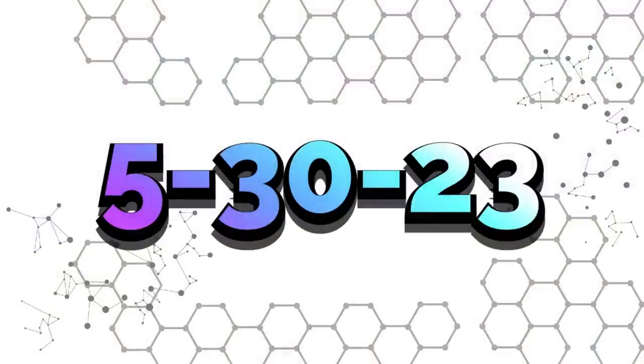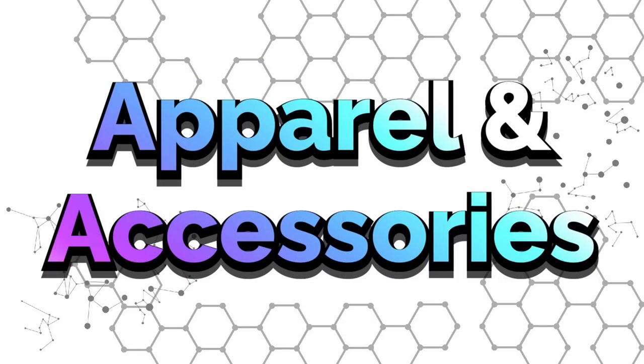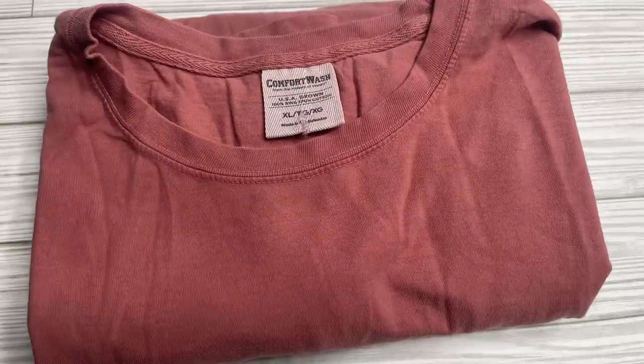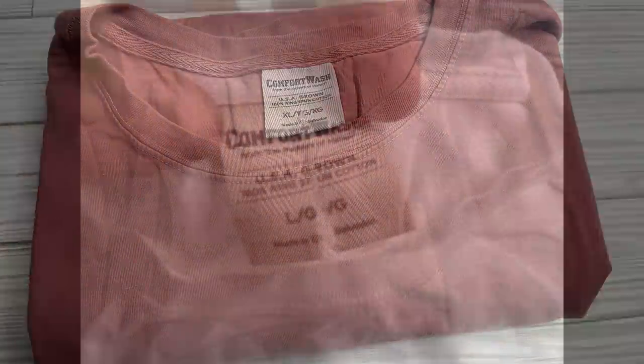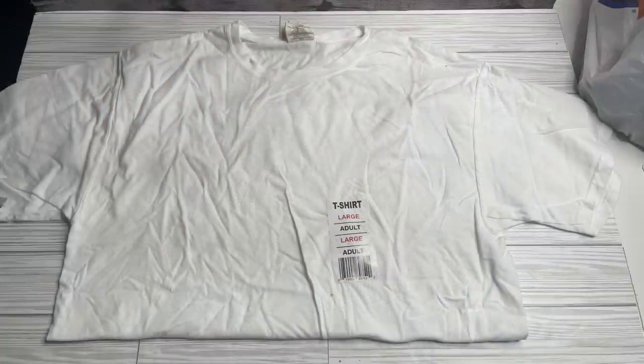Today at the Dollar Tree we're going to start with the apparel and accessories. They had some more of the Comfort Color shirts at a few more stores this week, again in the coral or cinnamon color. They also had the white, off-white, and a gray. Those are in sizes small, medium, large, and extra large for adults.